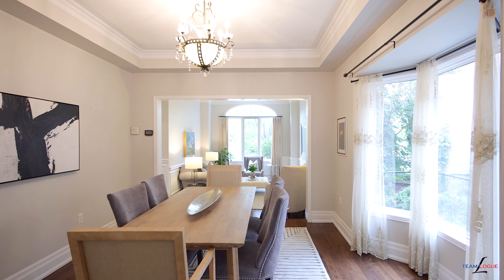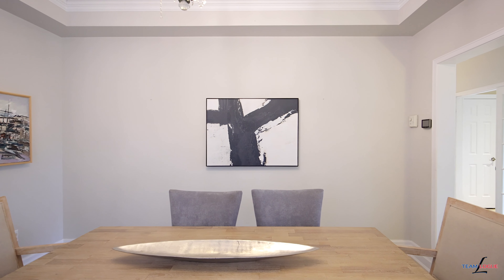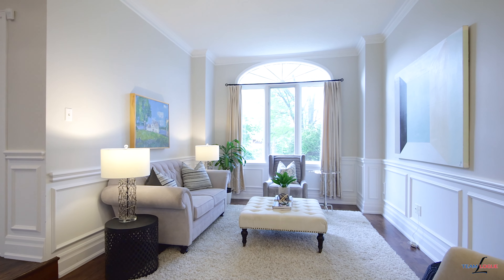This home also gives you open concept living and dining with stunning hardwood, incredible accents and chair rail finishes, stunning ceiling heights, and spills right into your formal foyer.